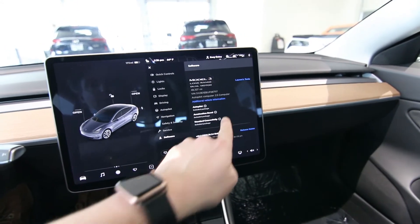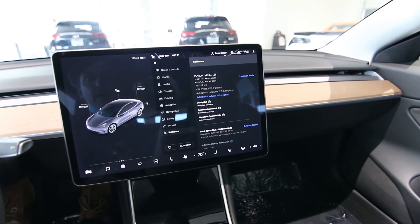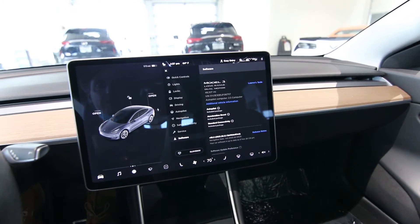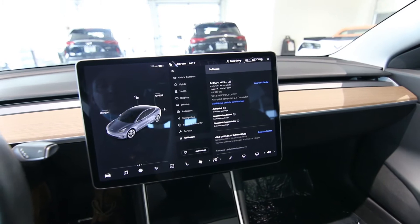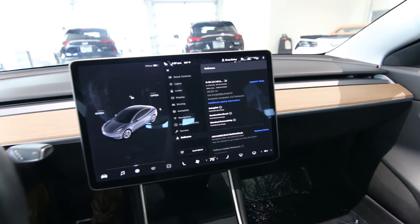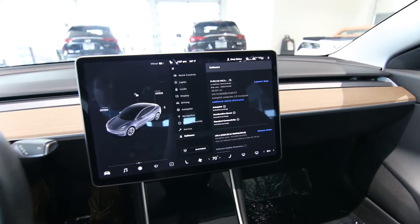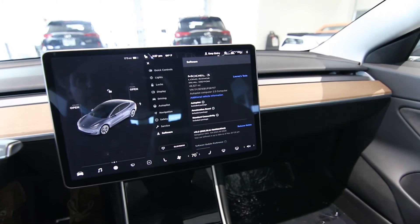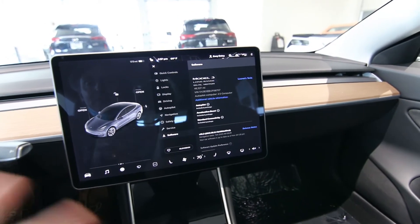Let's talk about this Acceleration Boost. This is kind of one of the realities of Tesla. Sometimes when you buy features on a Tesla, they don't always transfer to the next owner. This was a trade-in for a brand new Tesla from Tesla Inc. We're still working on transferring this over to our corporate account, so hopefully this Acceleration Boost will stay with the vehicle. But just a disclaimer, there's a chance it might not. Even without the Acceleration Boost, it's still a very, very fast car.